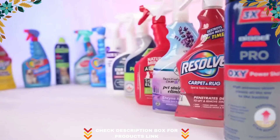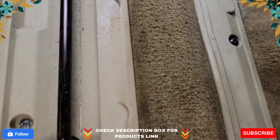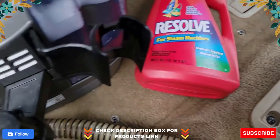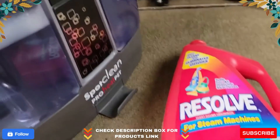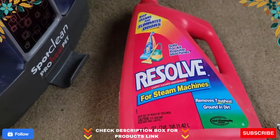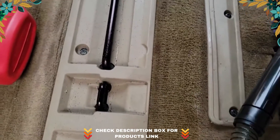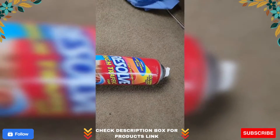Brand: Resolve. Item form: spray. Scent: herbal and citrus. Specific use: carpet. Item volume: 32 fluid oz. Resolve spot and stain remover works on the stains that commonly plague your carpets — grass, mud, food grease, coffee, and wine are no match for the stain-fighting power of Resolve. For best results, treat stains immediately and cover the entire section where soiling occurs to avoid the appearance of rings.